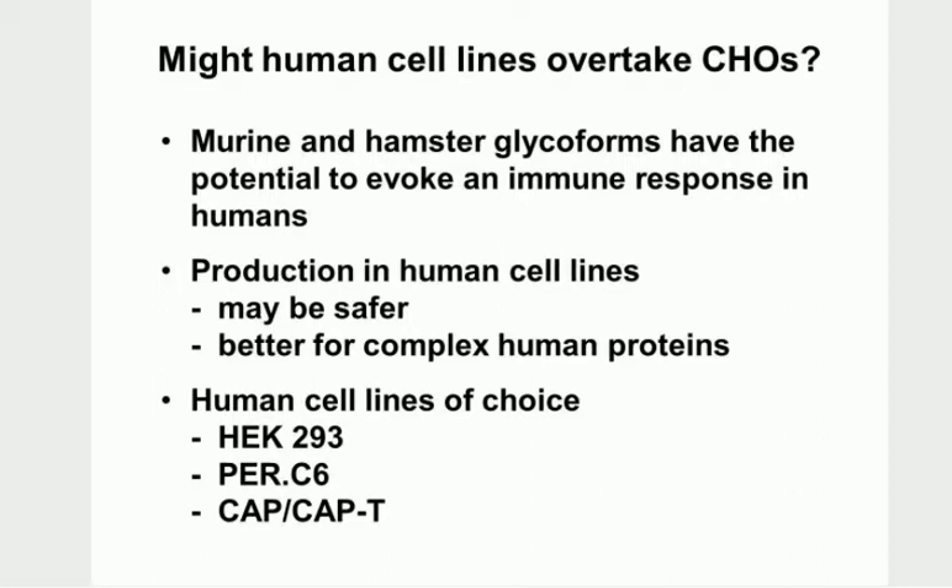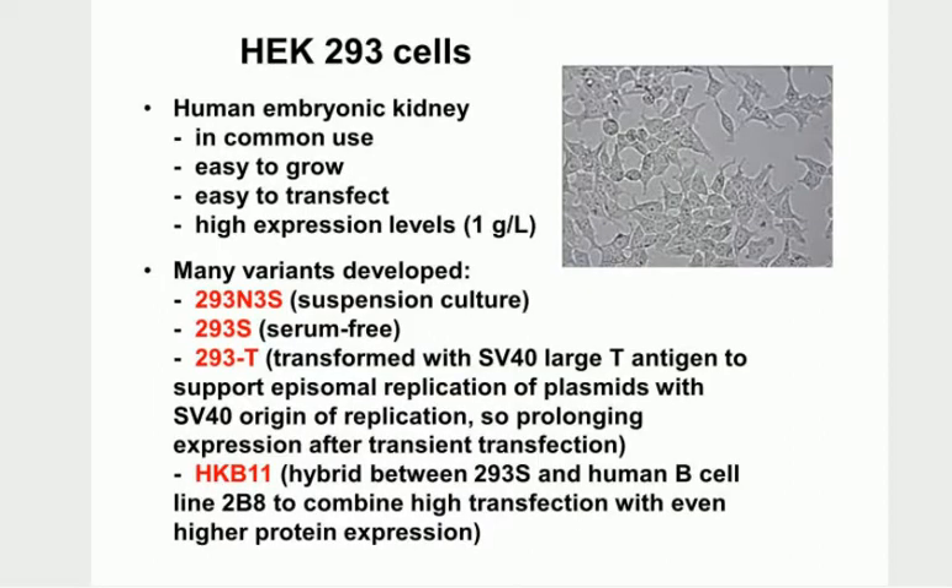There are some widely used human cell lines: HEK293, PERC6, and CAP-T. HEK293 cells are very common - they're adherent, not incredibly adherent, very easy to grow, and tend to double every day. You can rapidly grow them up, they're really easy to transfect to introduce genes, and you can get very high expression levels - up to one gram per litre.